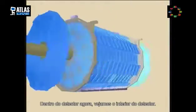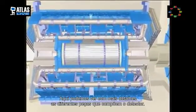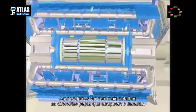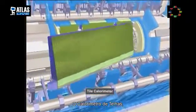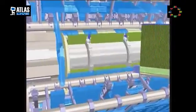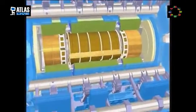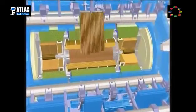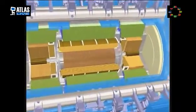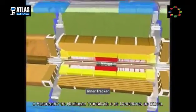Now let's look inside the detector. Here we can see in more detail the pieces of individual components: the tile calorimeter, the electromagnetic calorimeter, the transition radiation tracker, and the silicon devices.